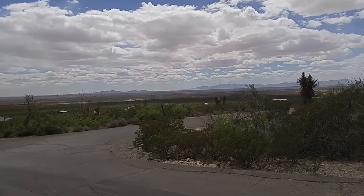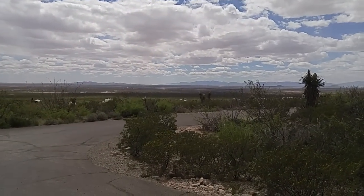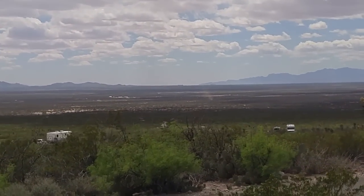And then tomorrow we'll take a little walk through the park or drive around the park. Let me zoom a little bit — you can't see much that way, can you? But the only problem with zooming, as you know, it just magnifies the shakes.